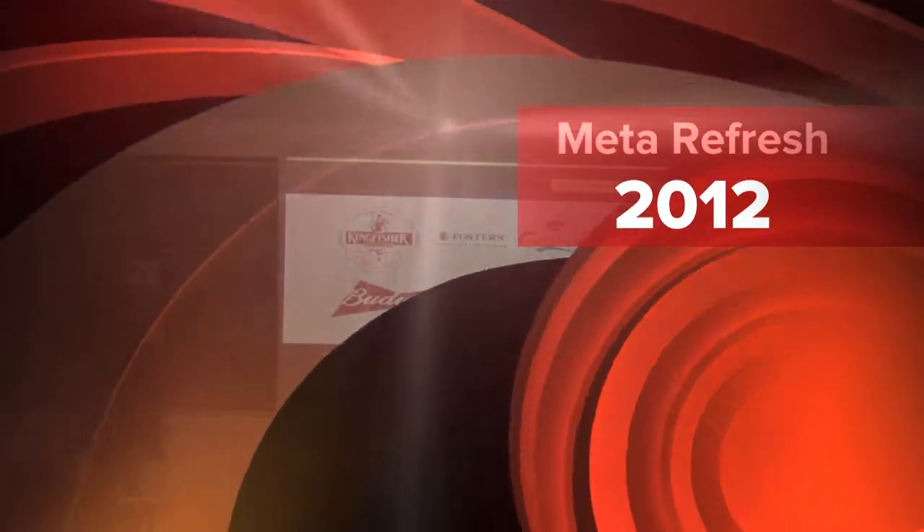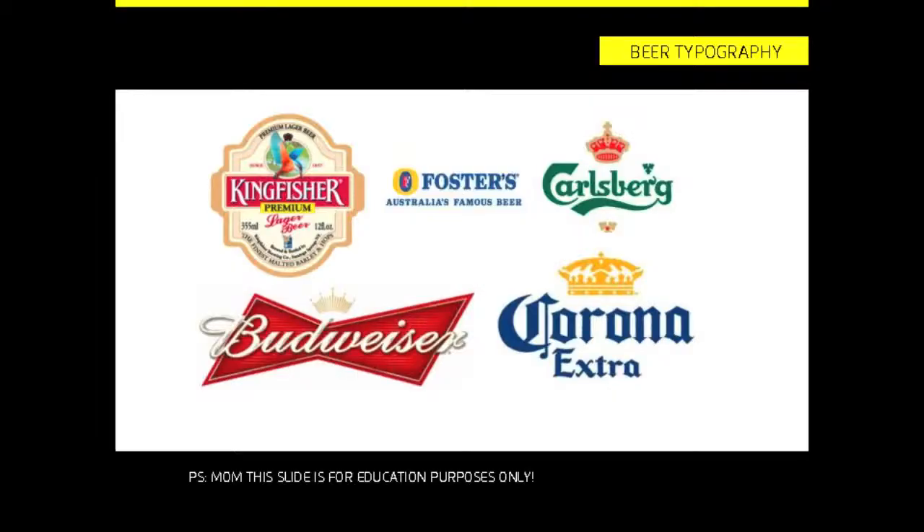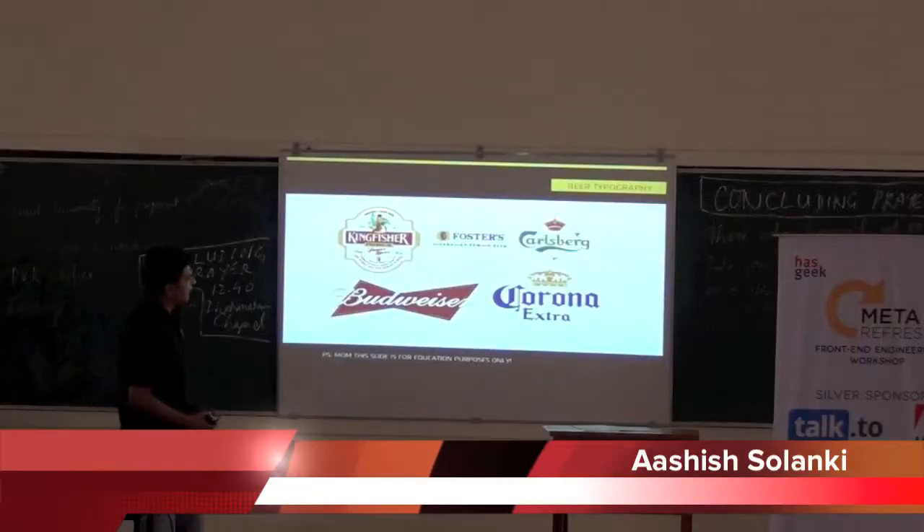They are very specific to the brands. Just for the record, I want this slide to be only for educational purposes — just in case my mom uses this video later on.